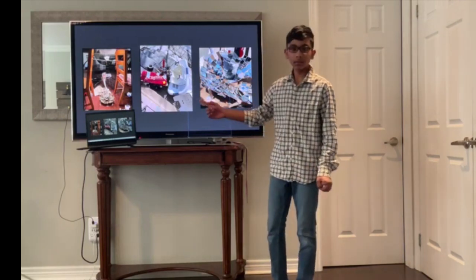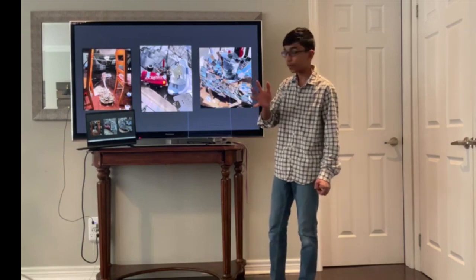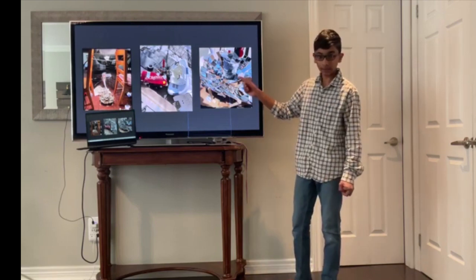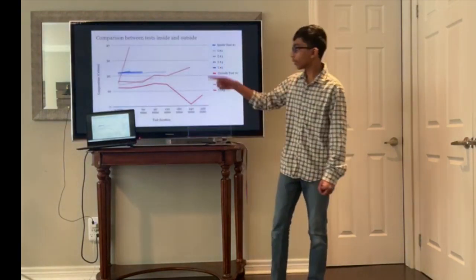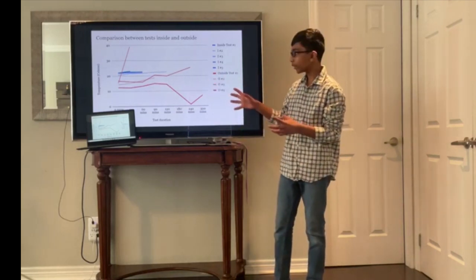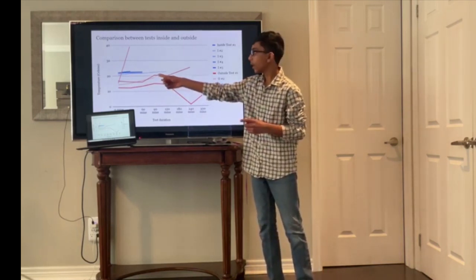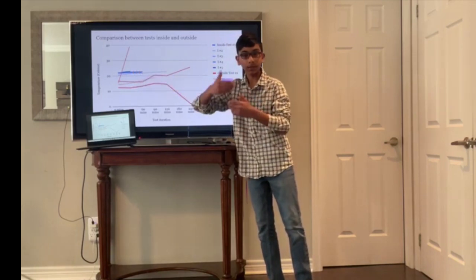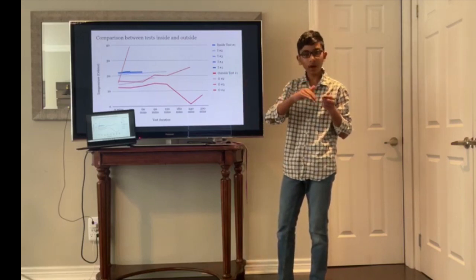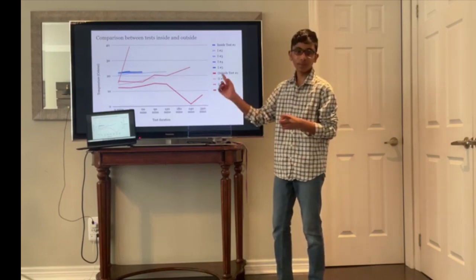These are some photos comparing the two setups — this is my indoor setup and this is my outdoor setup. This laundry basket is here to protect the device from the wind, and as you can see the mirror dish is tilted. This outdoor picture shows the light hitting the can properly. This graph compares the two: the red lines, which are the outdoor tests, are much steeper than the blue lines, which are the indoor tests. One line is the anomaly when the water spilled out, and another shows where sunlight stopped hitting the can, causing a cool-down, but when I readjusted it, the temperature went back up.